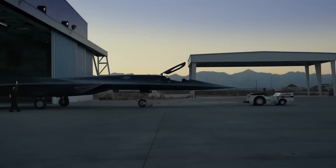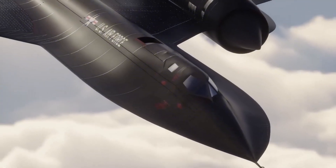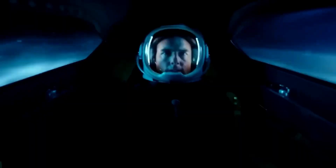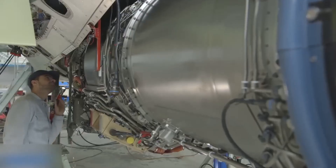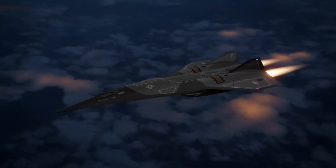Now American engineers have built something that makes the Blackbird look slow. The joint Lockheed–Aerojet Rocketdyne engine will be a true game-changer if it works as claimed. Lockheed Martin Skunk Works has been working with Aerojet Rocketdyne to develop a method to integrate an off-the-shelf turbine with a supersonic combustion ramjet — something everyone said was impossible.